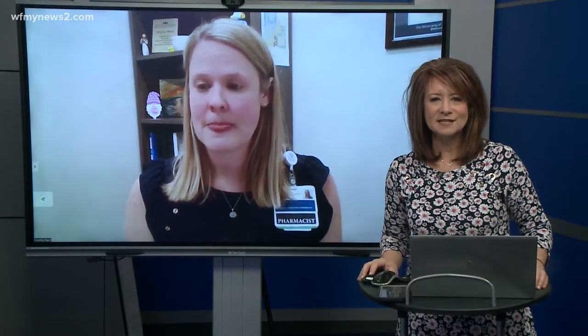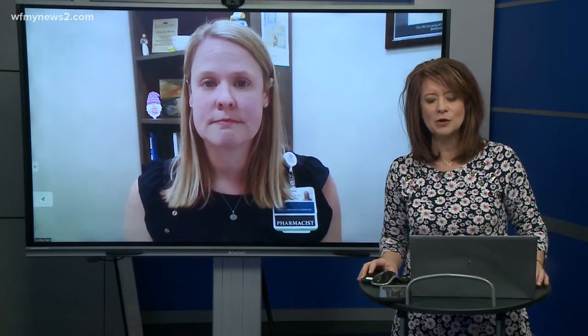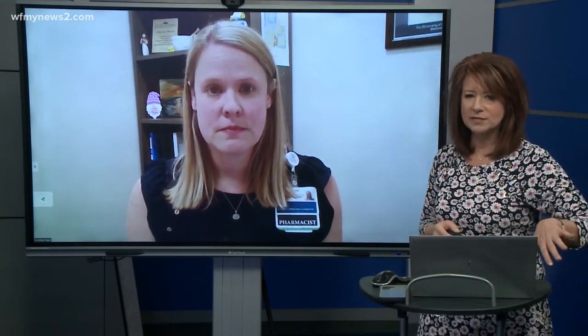We are back with Doctor Ashley East, the Clinical Pharmacy Coordinator at Cone Health Community Pharmacy at Med Center Greensboro. We're continuing our talk about what to do with the meds and some of the expired meds in our medicine cabinet. We talked about how to get rid of some of the ones that we don't need anymore, but what are some items that we should all have in our medicine cabinet?